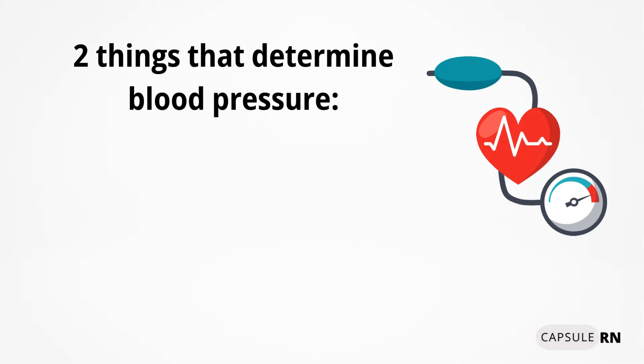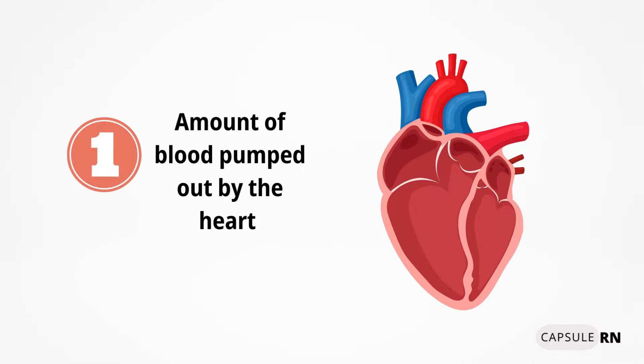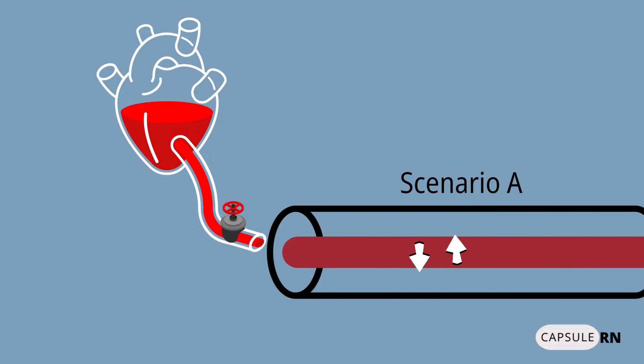There are two things that determine blood pressure. One is the amount of blood pumped out of the heart, and two is the diameter of the blood vessels. In scenario A, the heart is pumping out less blood, so there's less blood in the vessels. Therefore, there's less pressure on the walls of the arteries, and blood pressure will be lower.